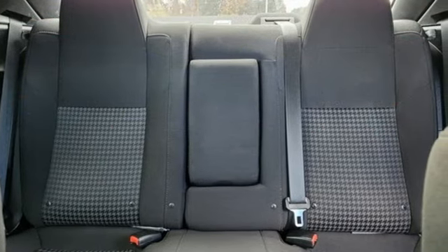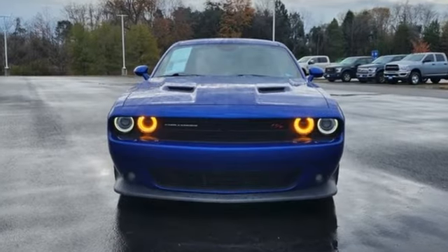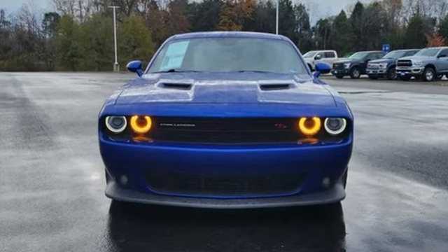Can a vehicle be daring yet sensible? Yes. It's a Dodge. See what it can do when you take it for a test drive.